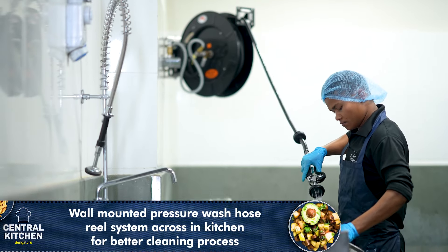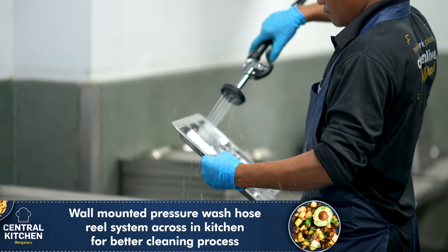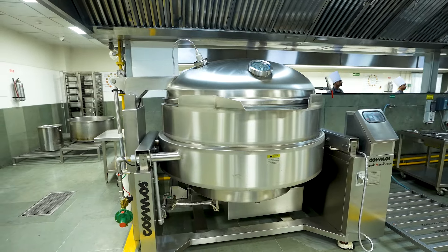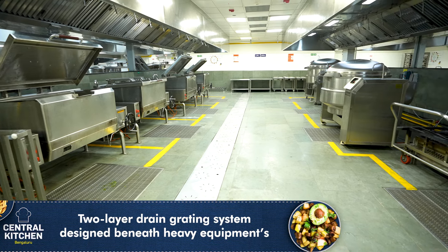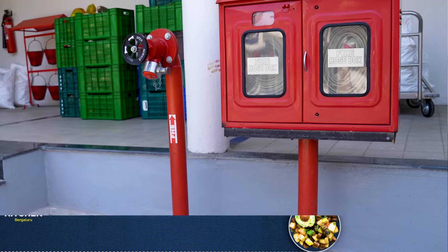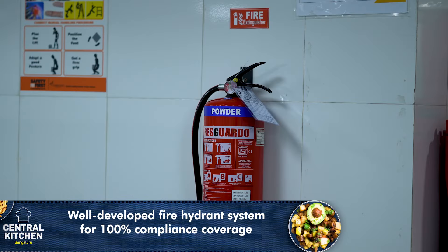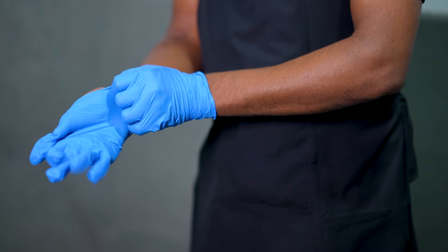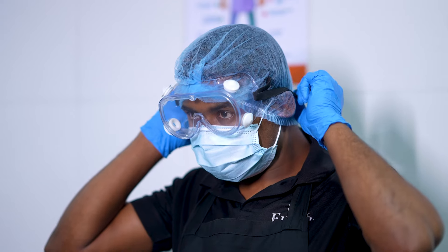Our advanced kitchen equipment, such as a wall-mounted pressure wash hose wheel system running across the kitchen, ensures thorough sanitation. Complementing this, a meticulously engineered two-tier drain grading system beneath the heavy equipment also enhances drainage efficiency, further codifying our hygiene protocols. There are measures in place to prevent deep fryer fires and physical hazards towards the safety of our people, like wearing proper personal protective equipment at all times.